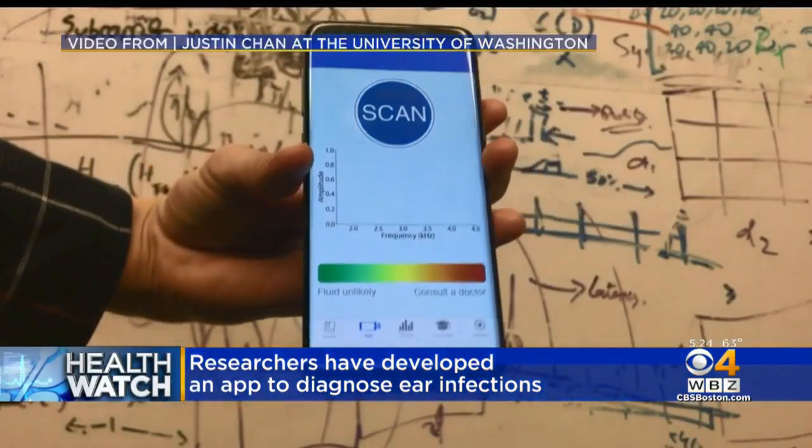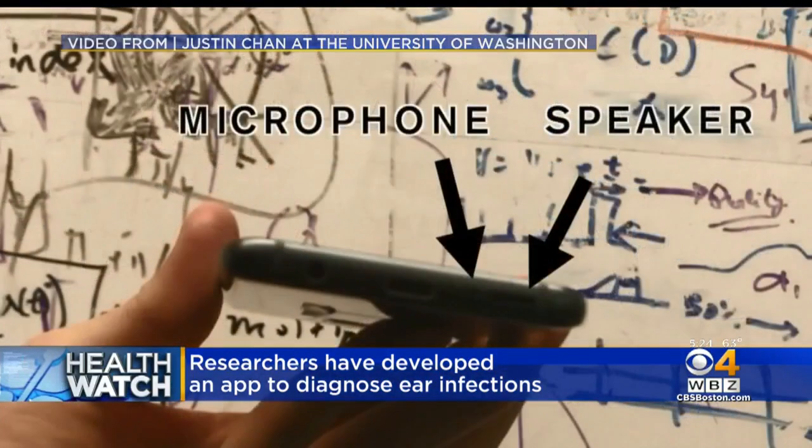Ear infections usually start off with the buildup of fluid behind the eardrum, which can become contaminated with bacteria and cause pain, sometimes fever. Sometimes it just sits there and doesn't become contaminated or cause any symptoms, but it can decrease hearing, and in young kids it can affect their acquisition of language.